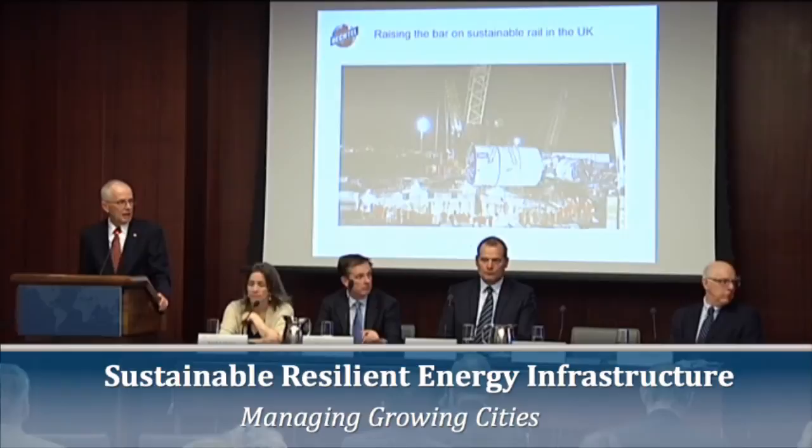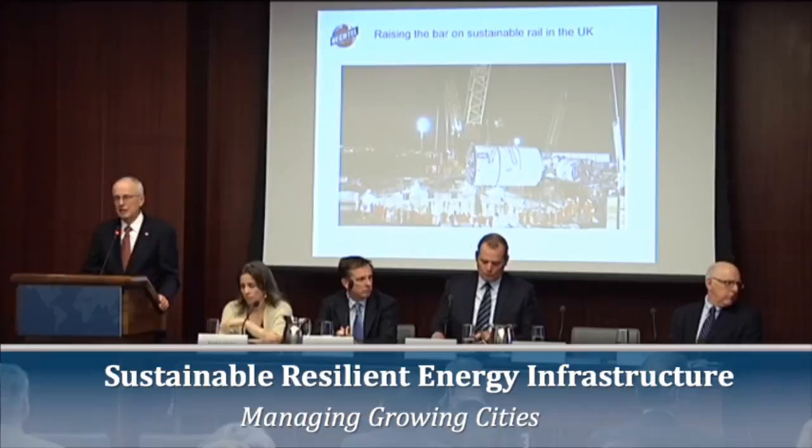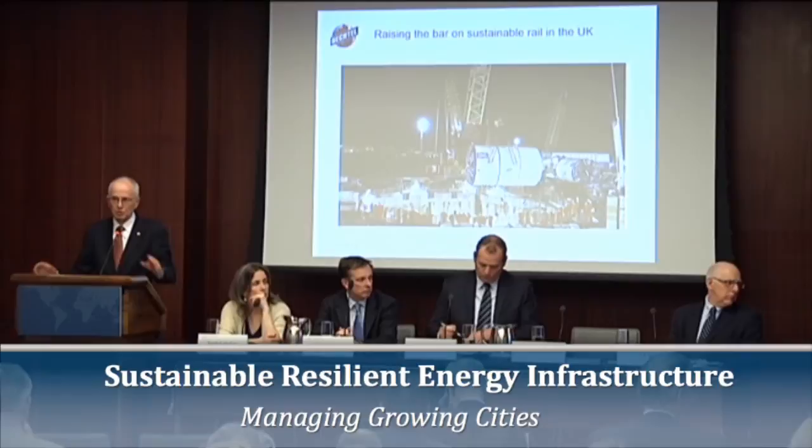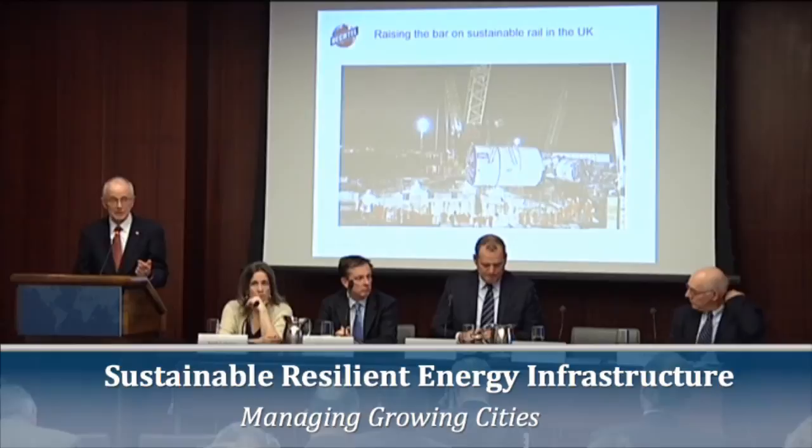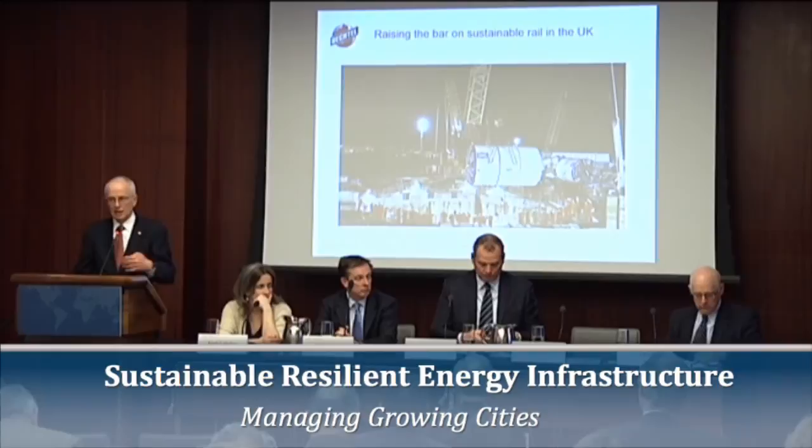Just a couple of quick examples here. Crossrail is a major rail dig across London — one of the biggest changes in London's infrastructure since the Victorian age, where all the train stations were built on the periphery and there's limited east-west connectivity. This is a dramatic change for all of London. It was specifically designed for sustainability and resiliency — accounting for scenarios of what happens if sea levels rise, temperatures rise, and people's mobility patterns change.